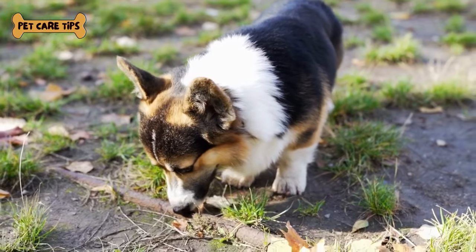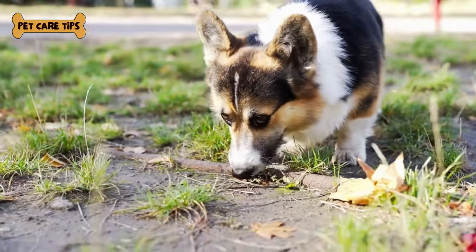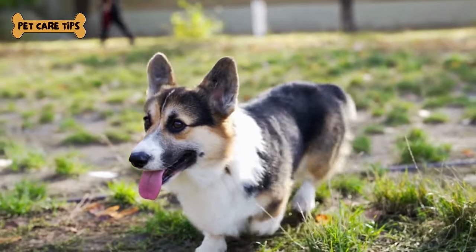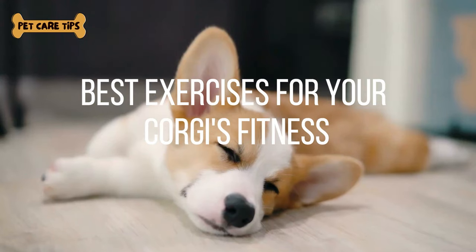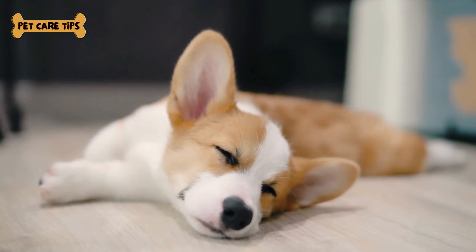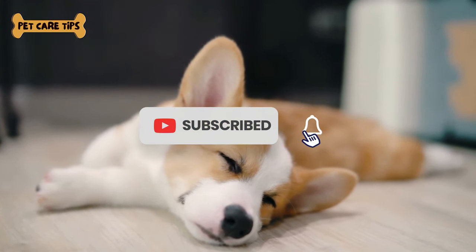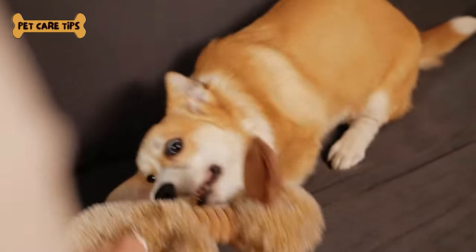Hey there, pet lovers and corgi enthusiasts. Welcome back to Pet Care Tips, your go-to channel for all things pet-related. Today, we've got an exciting topic that's going to keep those adorable corgis in tip-top shape — best exercises for your corgi's fitness. But before we dive into the world of corgi workouts, don't forget to hit that subscribe button and check out the links in the video description for some amazing corgi products. Let's get started.